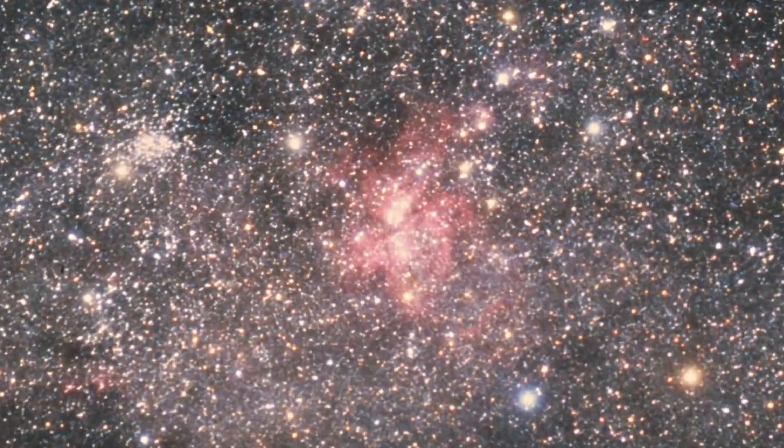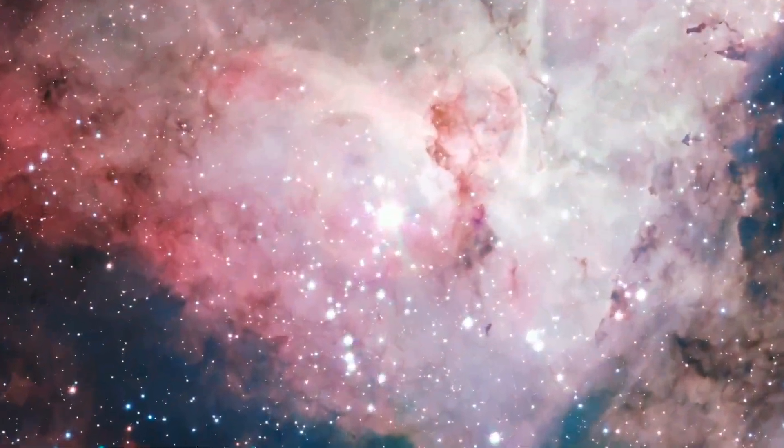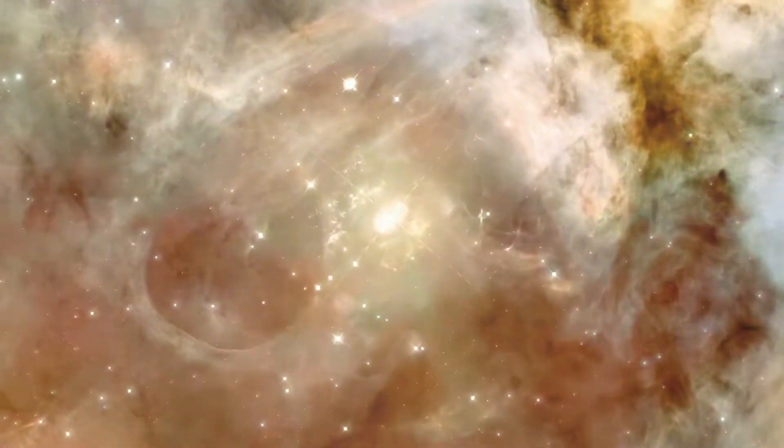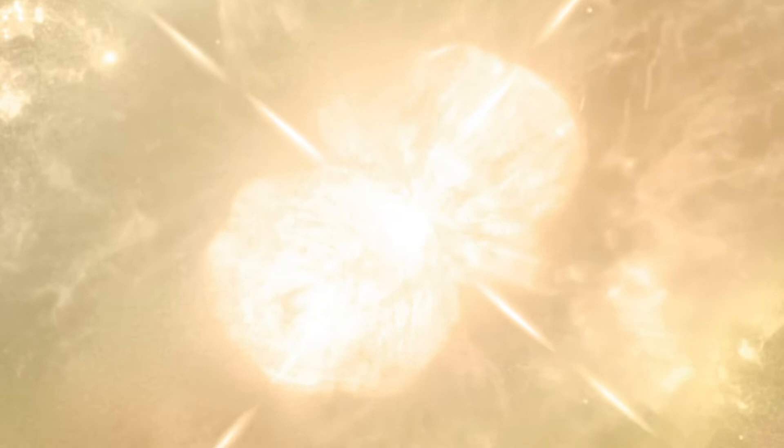For this year's challenge, we take you into the gaseous and dusty embers of the Carina Nebula, where new stars are being born and one star in particular — the erupting Eta Carinae — is nearing the end of its life.